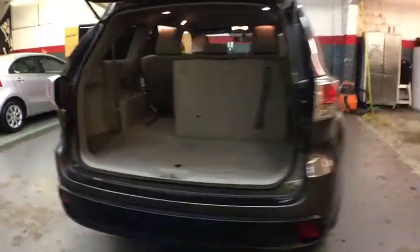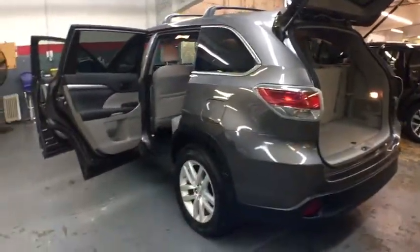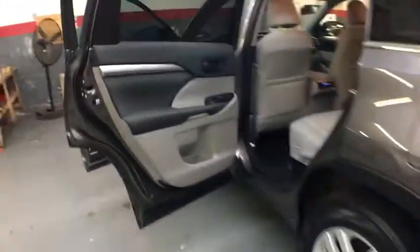A 2010 top safety pick, the Highlander is where substance meets style. This vehicle has less than 20,000 miles. Drive away with a great deal on this vehicle. Call or stop in today.